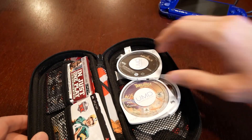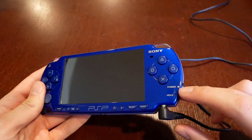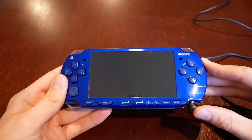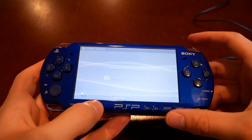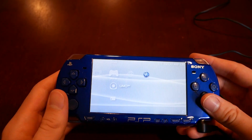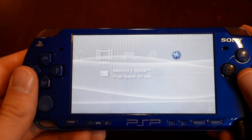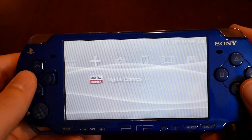I actually have it plugged in right now — you can see the power light is on. I highly doubt it has any battery since I haven't turned it on in years. Let's go ahead and turn it on. There it goes — initial setup. I guess it's been so long that it doesn't even remember me. It currently has NFL Street 2 in it, and the memory stick has 27 megabytes free.